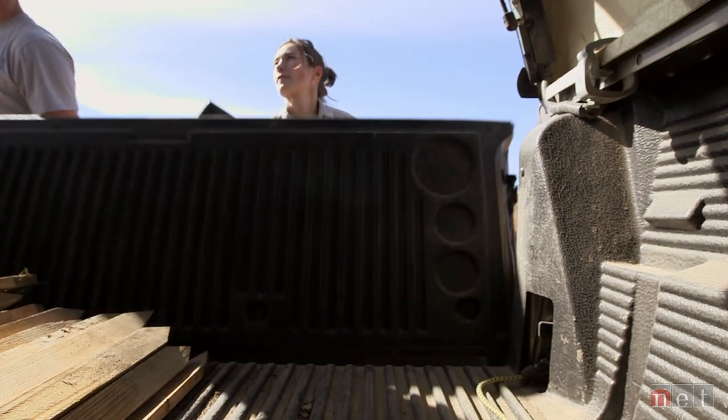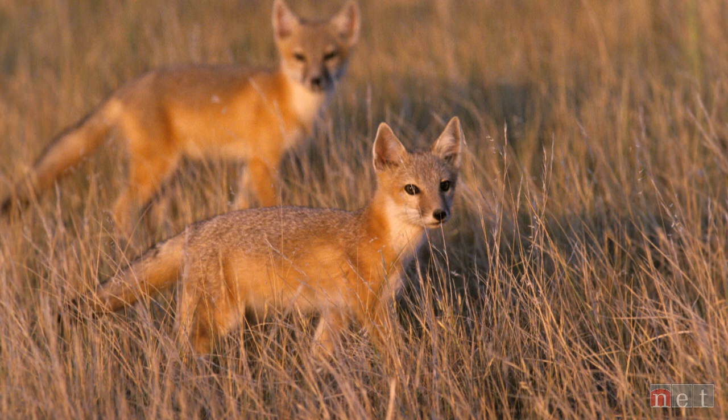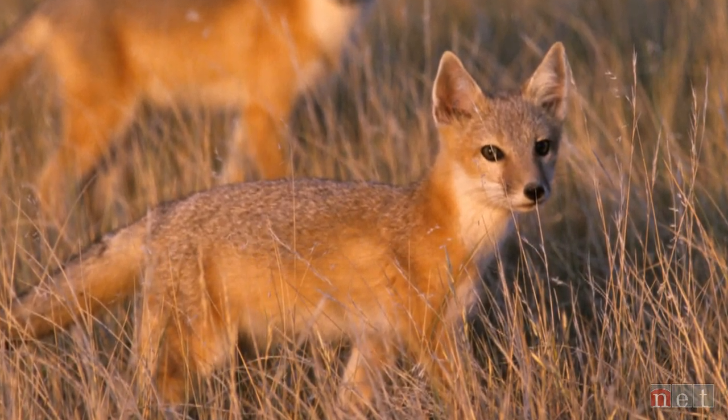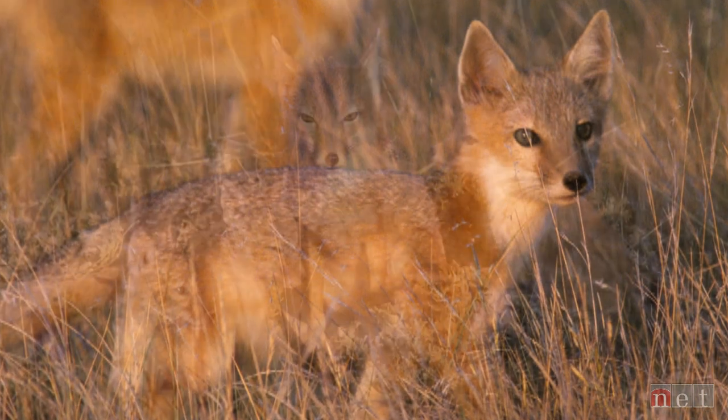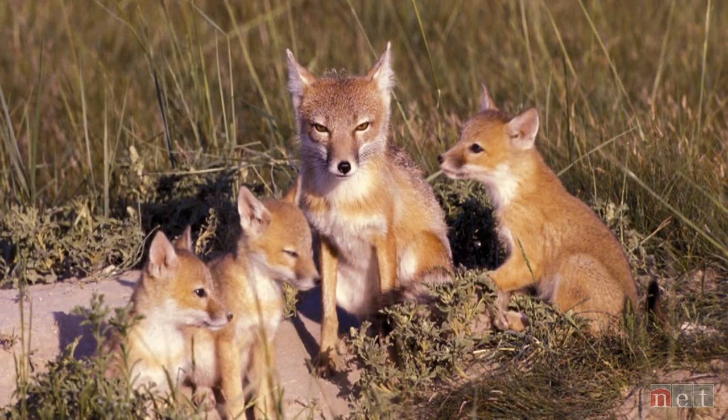The swift fox is the smallest canid species in the northern Great Plains. It's a very small fox, the size of a domestic cat — not taller than 12 inches. It's yellowish, yellowish-grayish, with more white in the belly and in the inner parts of the body.